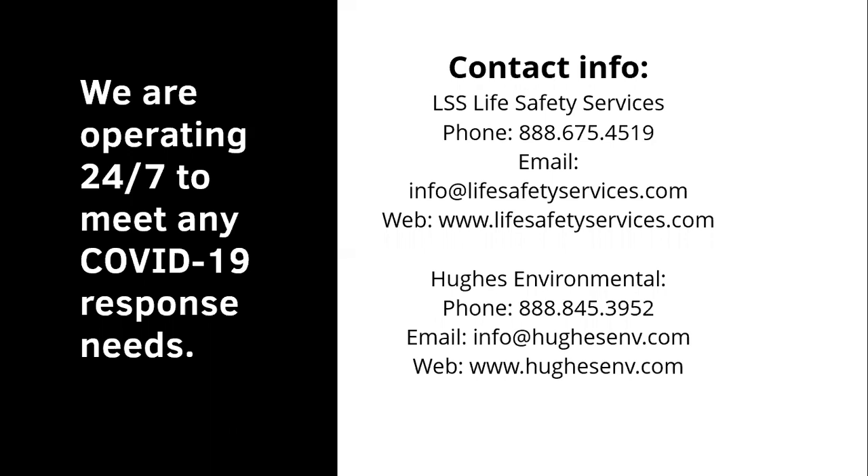We are operating 24/7 to meet all of your COVID-19 response needs. We're operating 800 lines at both LSS Life Safety Services at 888-675-4519 and at Hughes Environmental at 888-845-3952, as well as at info@lifesafetyservices.com and info@hughesenvironmental.com, and additional information is available on both company websites as well as these weekly YouTube sessions.